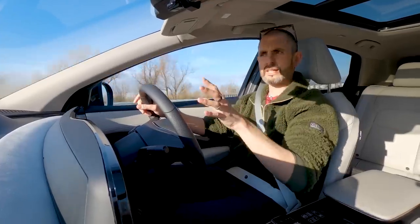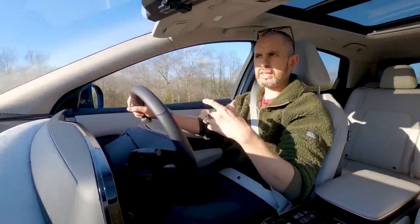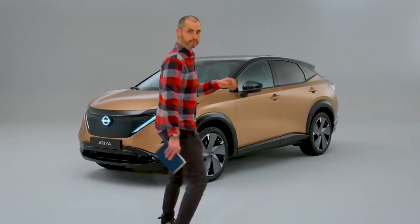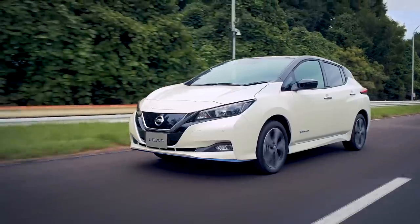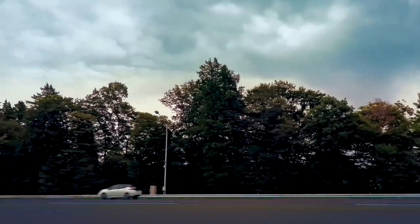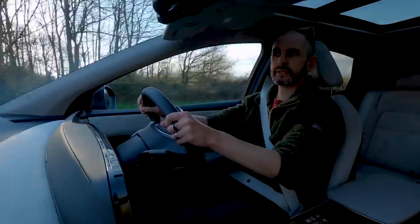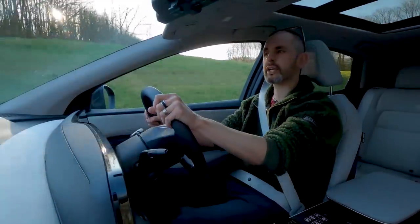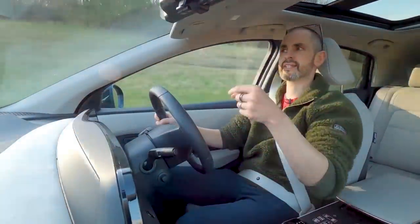I've been excited to drive the Aria ever since I did the walk-around because I think it has a unique look, and I know that Nissan make decent electric cars. They're reliable — they just sort of quietly get on with the job — but they have got left behind in a world where all the other manufacturers were trying to catch up. The Leaf has just carried on selling strongly, but they needed a crossover for the range and that's where this fits in.